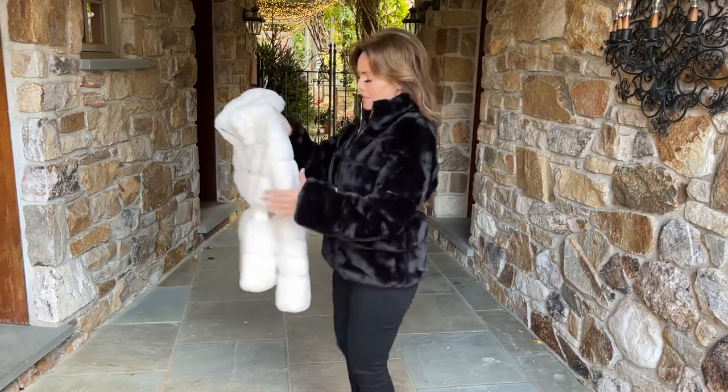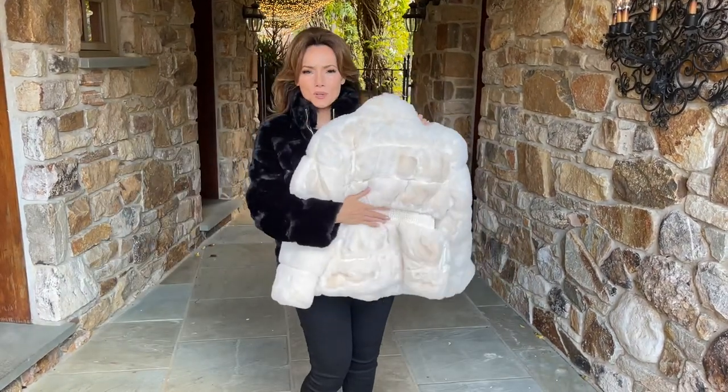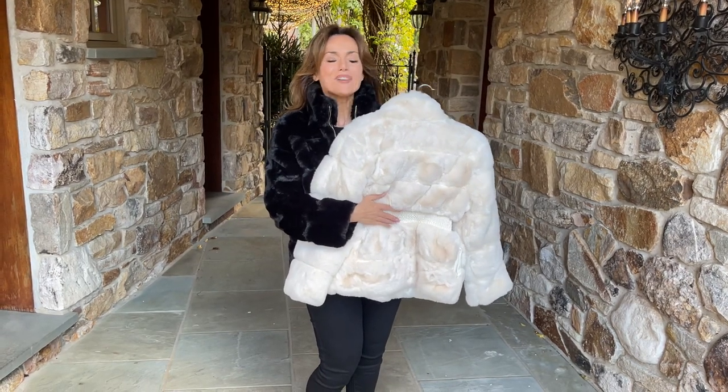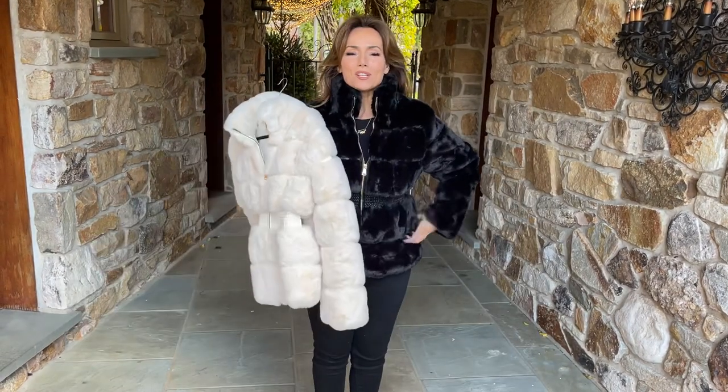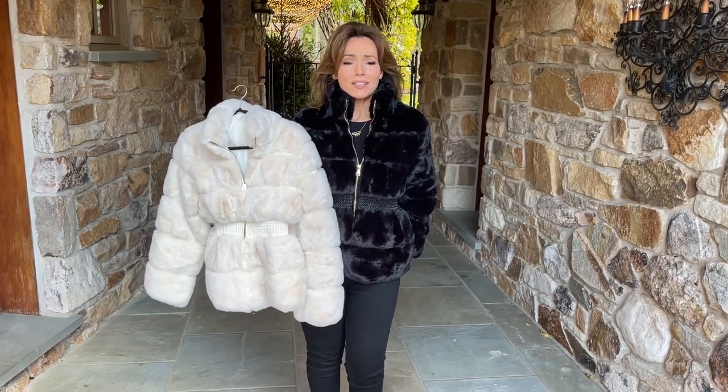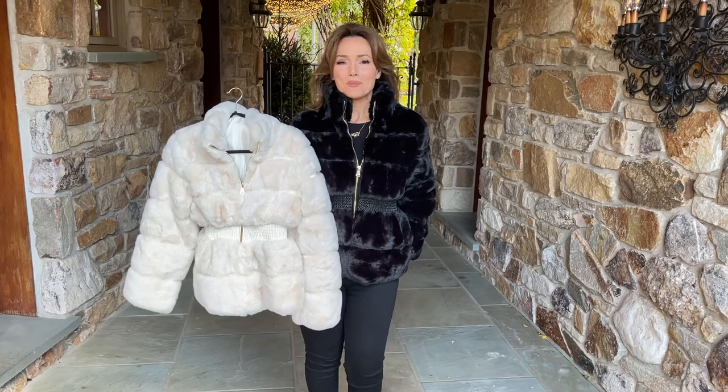Both colors, absolutely gorgeous. This makes winter the prettiest time of the year and it makes you just look for reasons to throw on the jacket and leave the house. It's going to be so pretty on you.